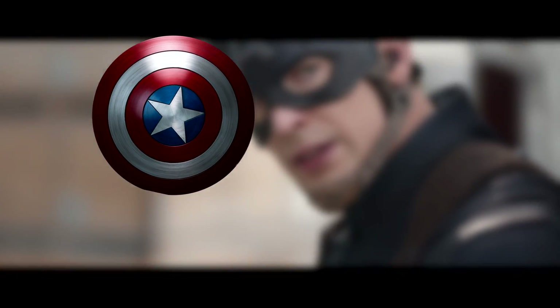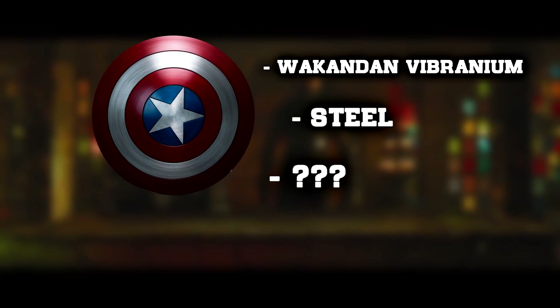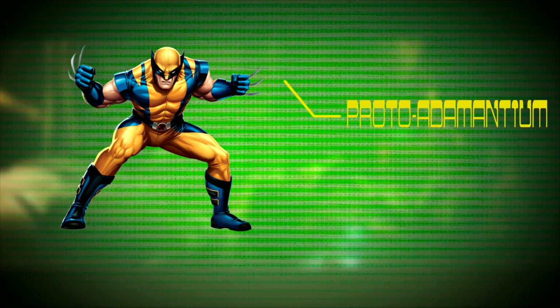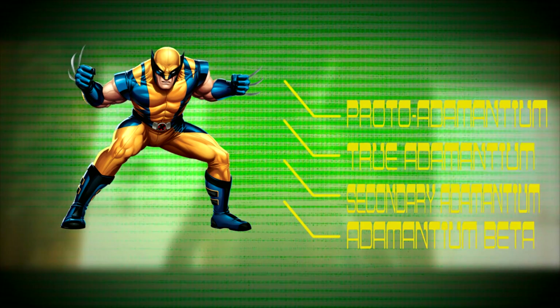According to Marvel, Captain America's shield is made out of a Wakandan vibranium alloy, steel, and an unknown third component. Wolverine's claws are made out of the popular adamantium. But what most people don't know is that there are multiple types of adamantium: proto-adamantium, true adamantium, secondary adamantium, and adamantium beta, among others.